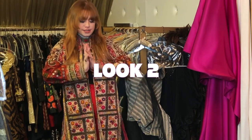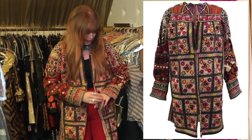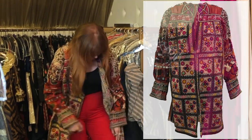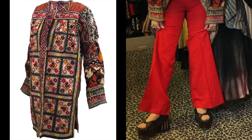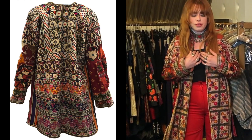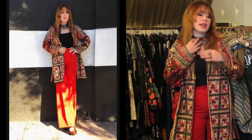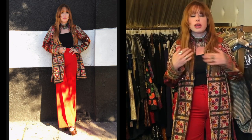I decided to style this beautiful coat jacket with just a pair of red pants, my favorite platform wooden shoes, and a simple contemporary black top — with a kind of Indian or Moroccan shoulder vibe.